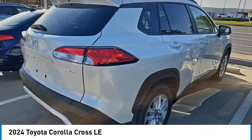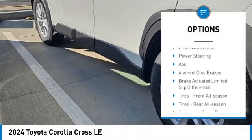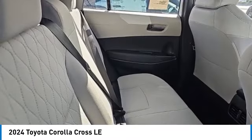Here are some of this vehicle's great options: tire pressure monitor, blind spot monitor, heated mirrors, aluminum wheels, rear spoiler, brake assist, traction control, stability control, daytime running lights, and privacy glass.